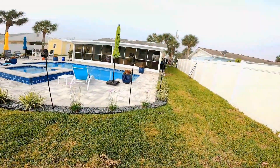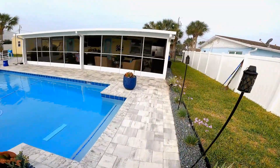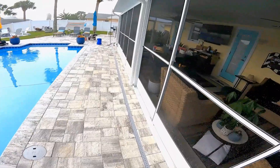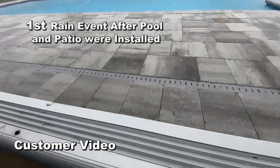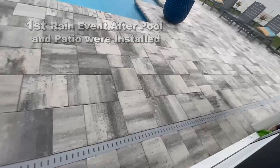This entire pool lanai patio — all of this was installed less than six months ago. At first glance it's just gorgeous, it's just beautiful. But take a look at the first rainfall — the water is just not draining right here at all.